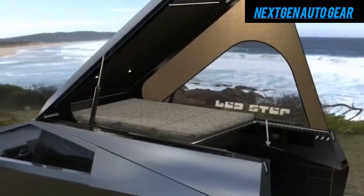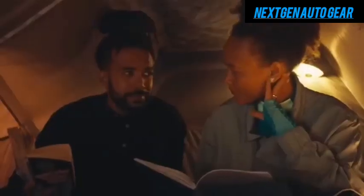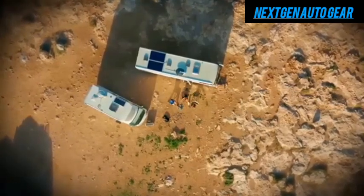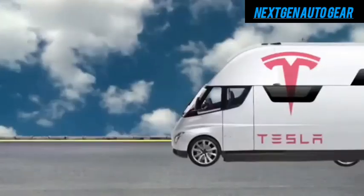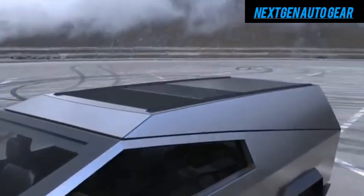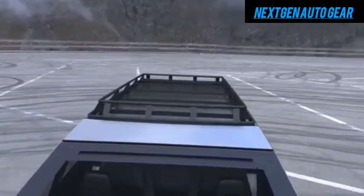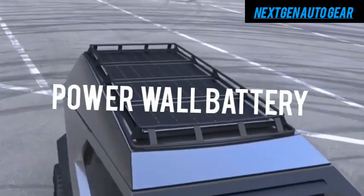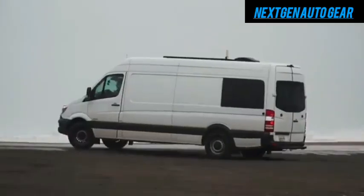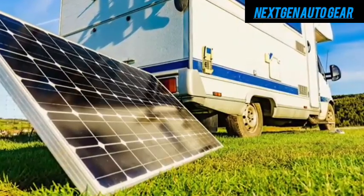One of the most appealing features of Tesla's motorhome is its ability to support extended off-grid living. The solar roof panels can generate up to 2 kW of power, allowing travelers to recharge their batteries without relying on charging stations. For those who crave even more independence, Tesla offers an optional 20 kWh Powerwall battery, which can power the motorhome for several days without recharging — ideal for exploring remote areas.